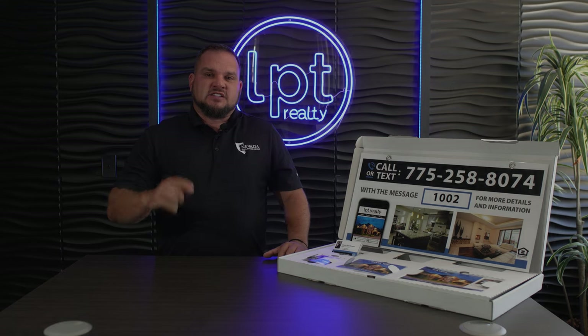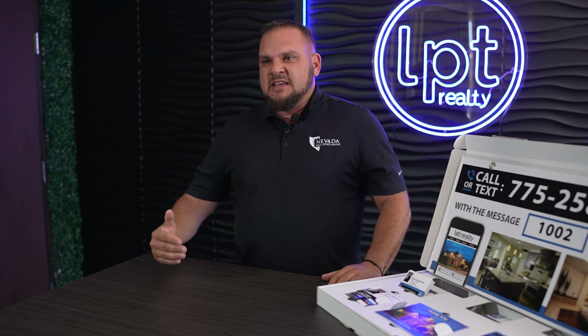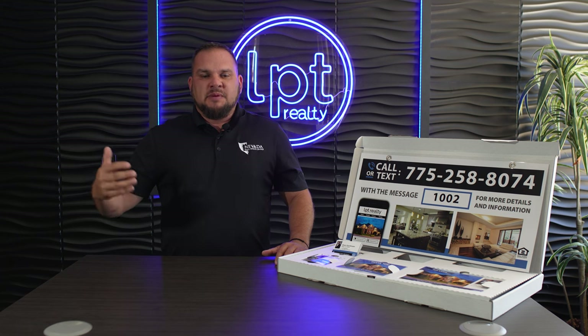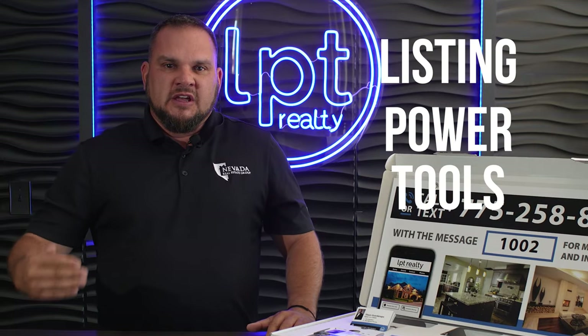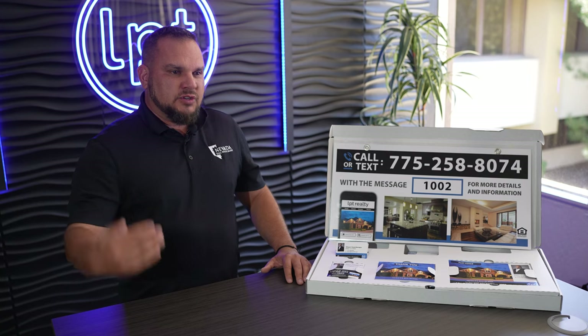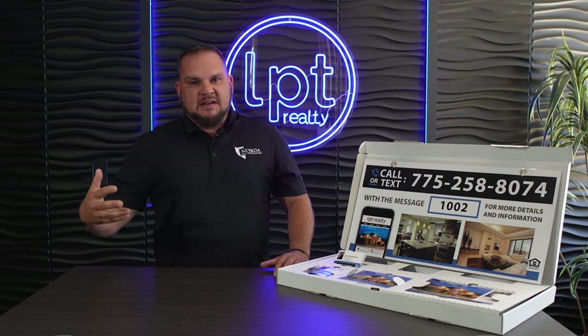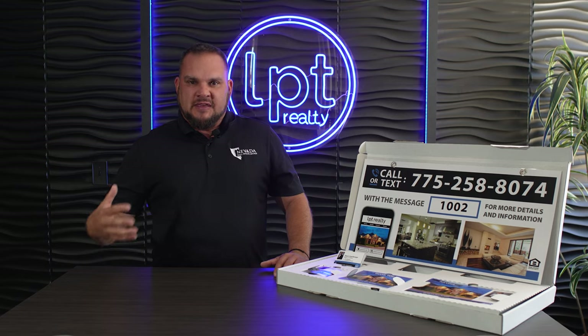When we moved over to LPT Realty, this is one of the biggest things that caught my attention and gave me value as an individual agent. LPT stands for Listing Power Tools — they went from a listing power tools media company to a brokerage, and they brought this marketing package with them to develop the brokerage.